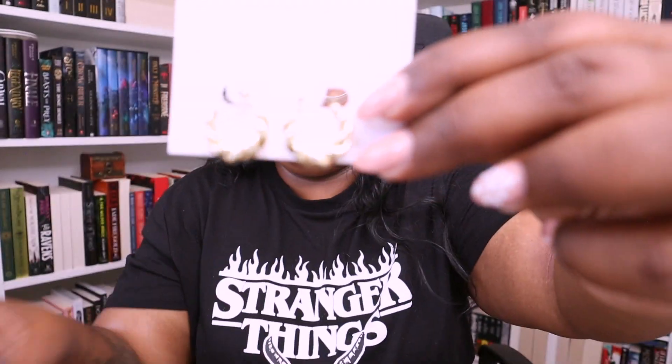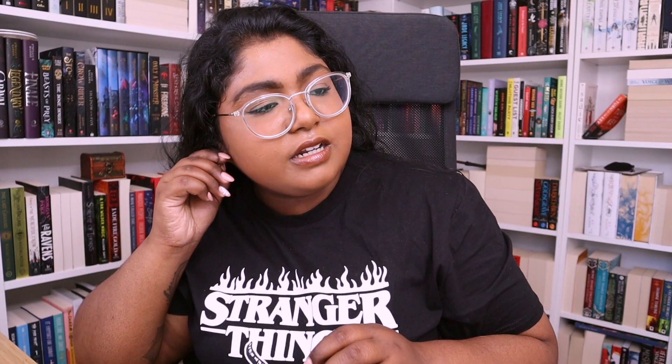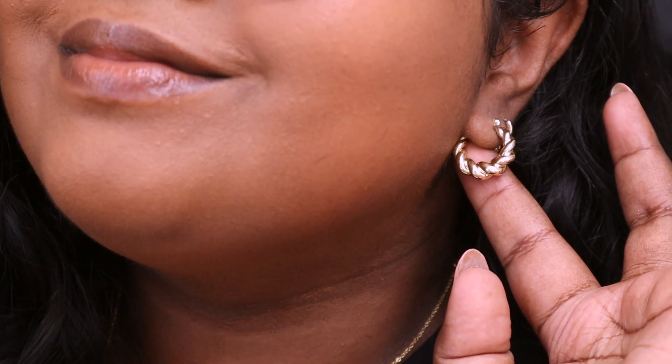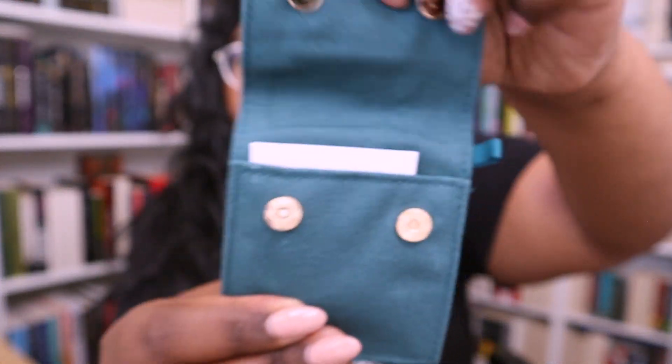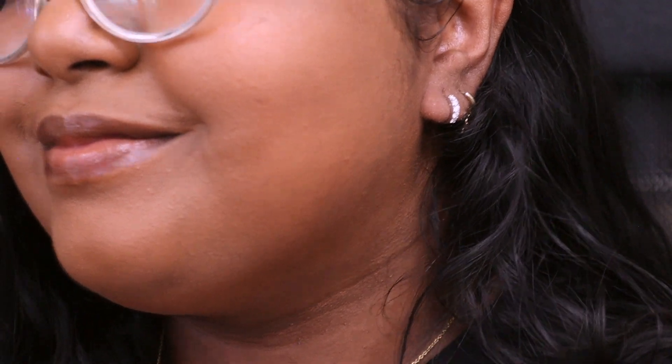The next package has gold hoop earrings — I've always wanted little hoop earrings and these gold ones are so pretty. I'm actually going to wear them right now. You can literally dress it up and dress it down even wearing a t-shirt. The next package has little silver hoop earrings. I've been wearing hoop earrings every day for about the last ten years, so these are actually replacements — cute little silver hoops with tiny diamonds for a little bit of pizzazz.